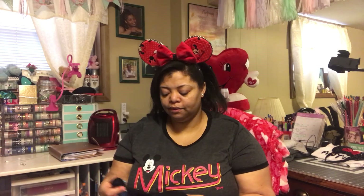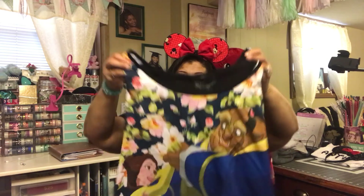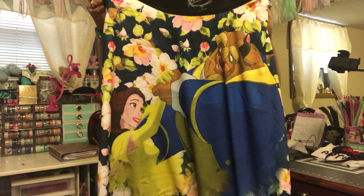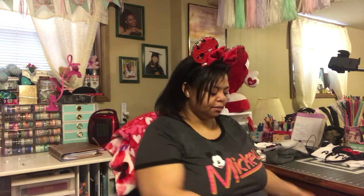Moving right along, this one is from Torrid for $24.90 and it's a Beauty and the Beast shirt — super cute.